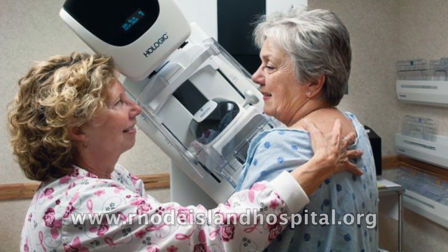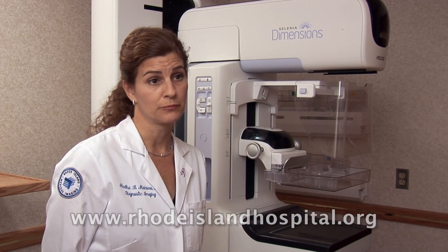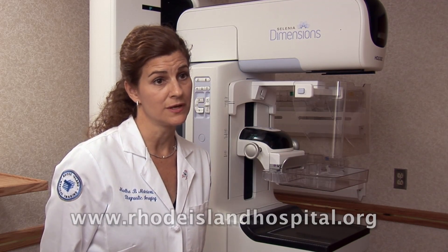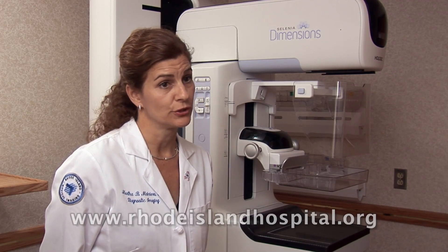One of the other advantages of 3D mammography is it can improve visualization of breast cancers, and it can improve the sensitivity of mammography. It can also decrease the number of false positives, and in some women spare the need for additional evaluation, including biopsy.